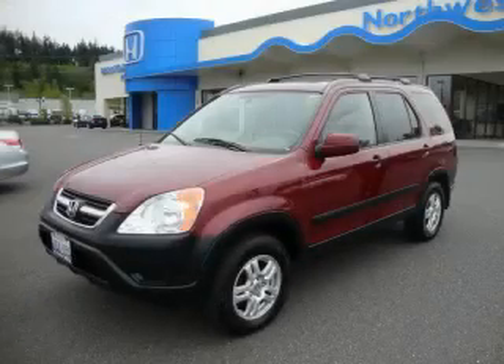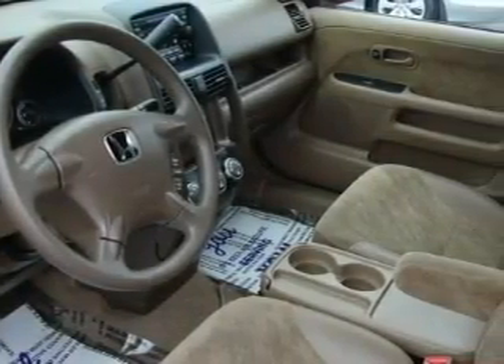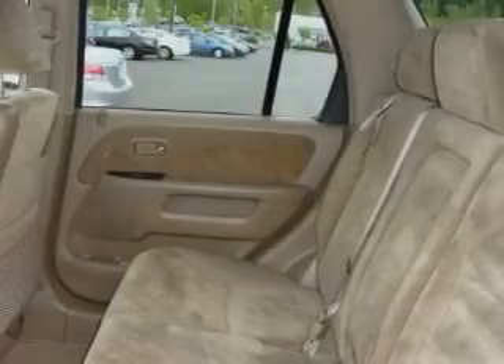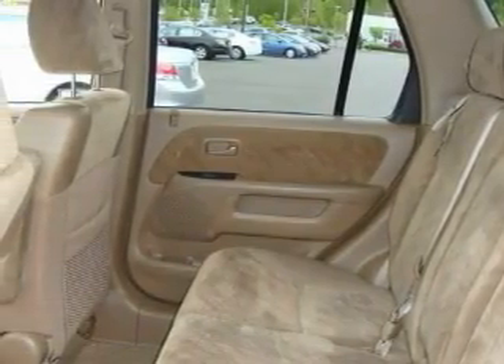This is a 2004 Honda CR-V. Plenty of space for what you need. The responsive 4-cylinder engine connected to a 4-speed automatic transmission produces enough power to comfortably merge into any traffic situation.